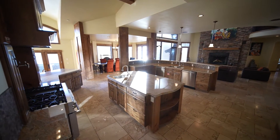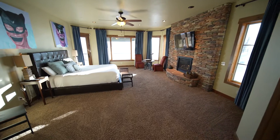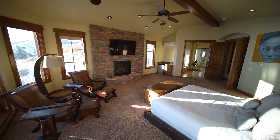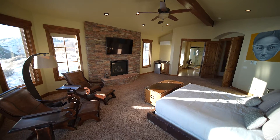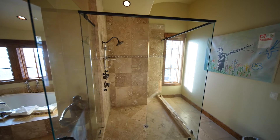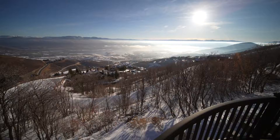You can live on this main level with just two or three people, or you can bring your friends and family and everybody has their own space. The primary bedroom is on the main level, and there's a second primary bedroom on the upper level that's identical — each with spacious bathrooms, luxurious showers, large walk-in closets, and private decks with Jordanelle views.